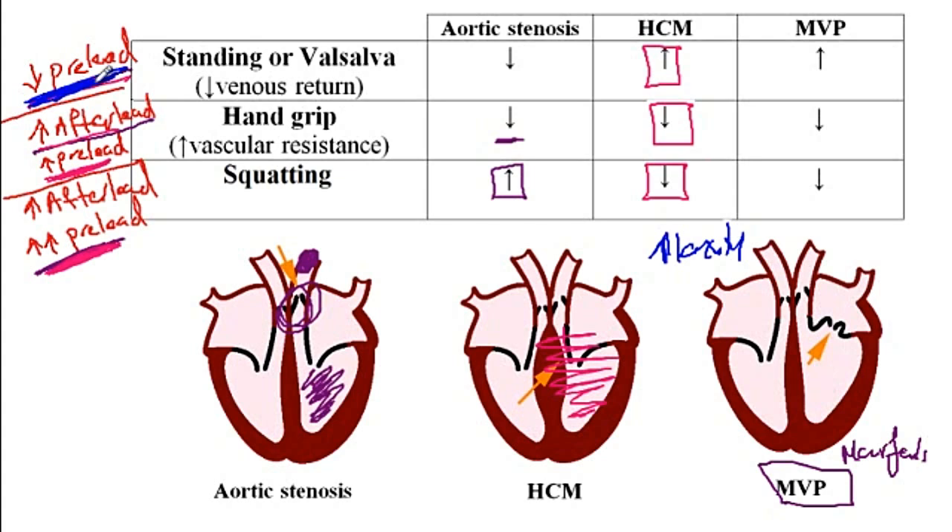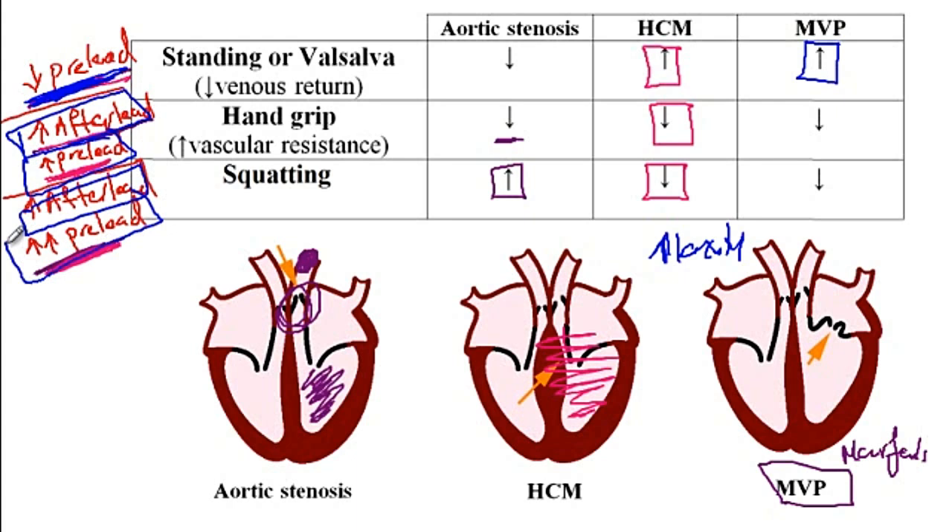So conditions that decrease preload, like standing or the Valsalva maneuver, will increase the mitral valve prolapse murmur because there is more laxity of the chordae tendineae. On the other hand, conditions that increase afterload as well as preload will make for better alignment of the mitral valve, as a consequence of which there would be a decrease in the murmur of mitral valve prolapse.